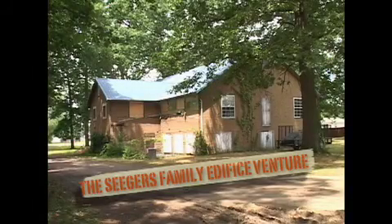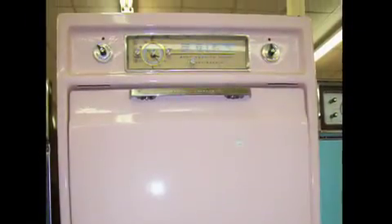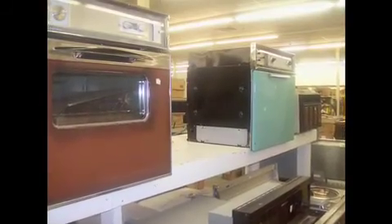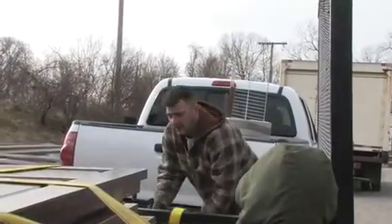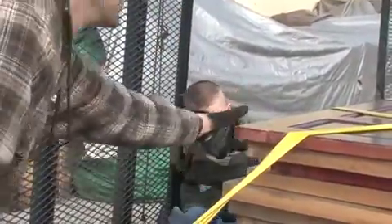Previously on The Seegers Family Edifice Venture, we made a trip to the Habitat for Humanity Restore to do a little window shopping, and Penny made a startling discovery about the pink oven she wanted so badly. It's not here! Did you sell it? You sold it? Yes. Soon after, the window shopping turned into doors, cabinets, and siding shopping. They sold it for $2 a point. Things then got a little goofy, with Koi trying to hitch a ride on the trailer. Could I please have a ride? That's total fun!